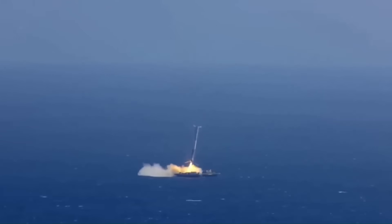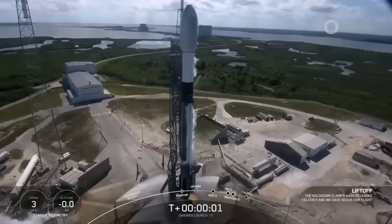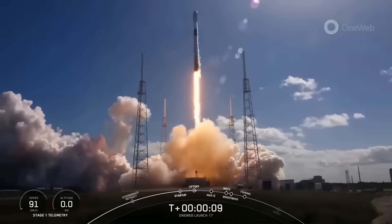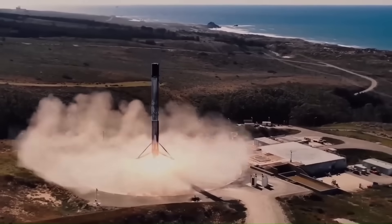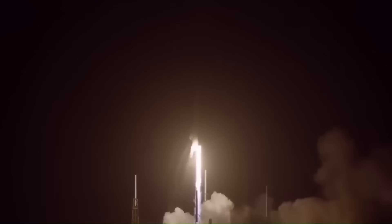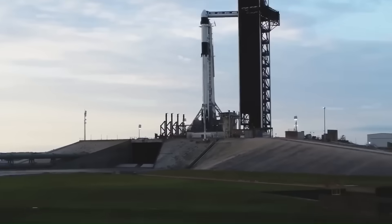And now, with this latest achievement, SpaceX has proven they're not done pushing boundaries. While most companies are still struggling to do what SpaceX mastered years ago, Elon Musk's team is already moving to the next level. By recovering a Falcon Heavy center core, they've unlocked a new capability that makes their system even more flexible. They can squeeze more life out of boosters, cut more costs, and keep their lead in the global launch market. It's not just about bragging rights — it's about staying so far ahead that no competitor can easily catch up.